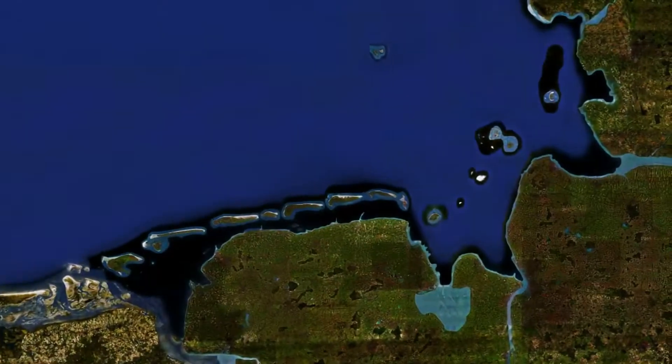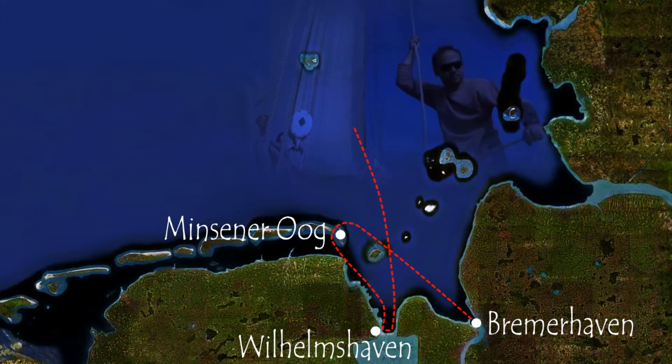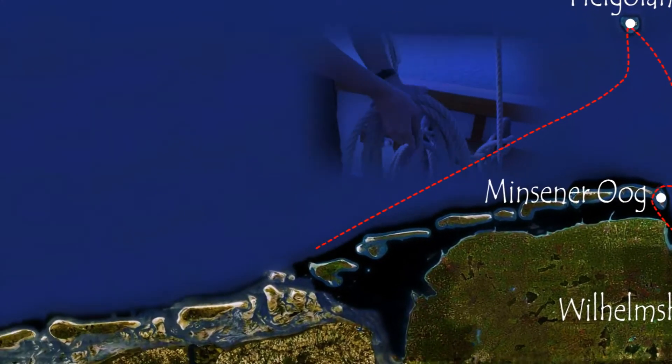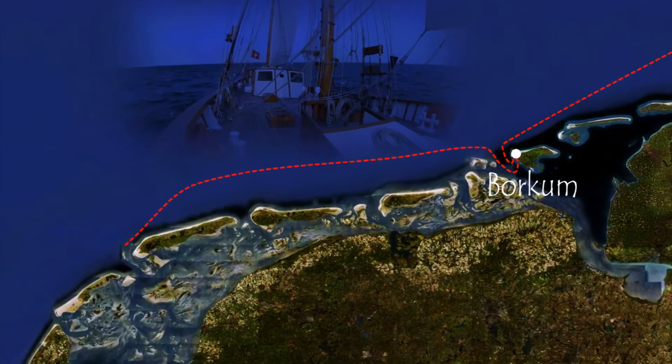Our expedition starts in Bremerhaven to discover the German national parks. After a short stop on the touristic island of Helgoland, we reach Borkum and then continue our route into the Dutch Wadden Sea, first visiting Vlieland.